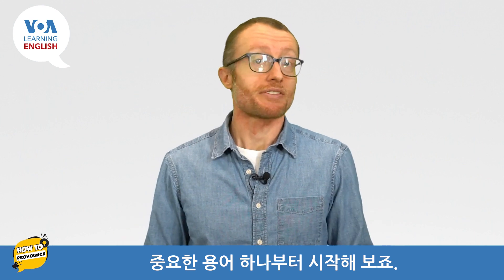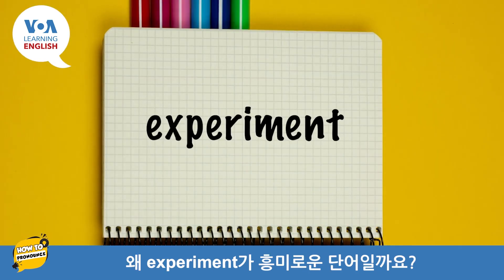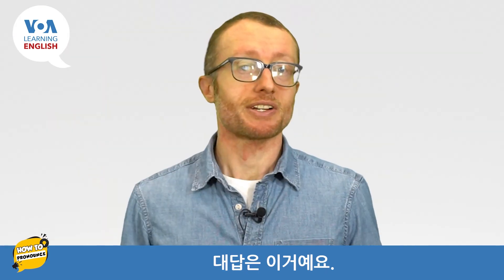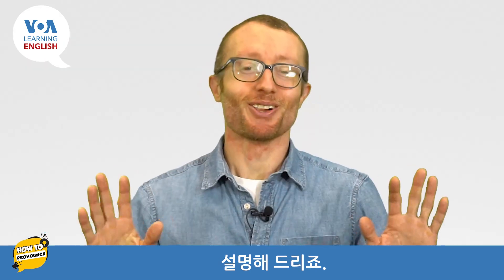Let's start with an important term: experiment. Why is experiment an interesting word? The answer is this: the X factor. I'll explain.